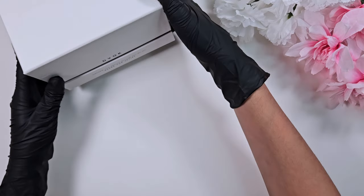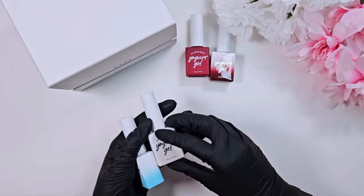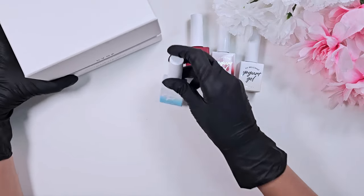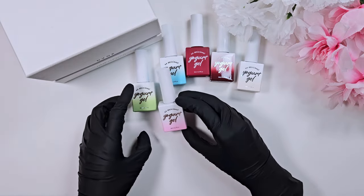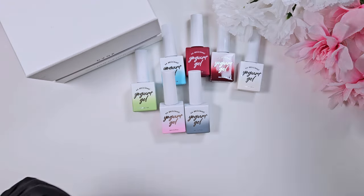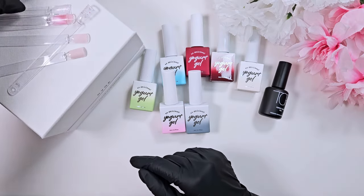Hi everyone, welcome back to my channel, it's Kai. I am so beyond excited today because I have another Sweetie Nail Supply haul for you. These products are all things that I had purchased for their anniversary sale and an order right before that — and all of these actually preceded what I really wanted to announce today, which is that Sweetie Nail Supply saw my cinema roll video and reached out to me.